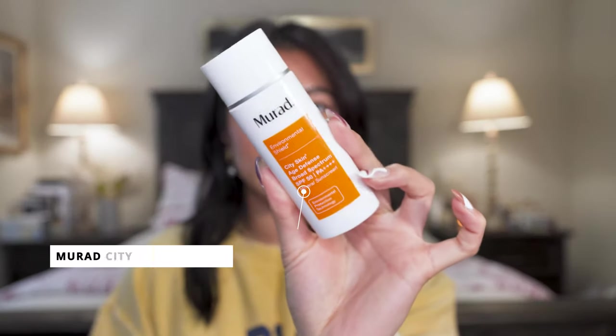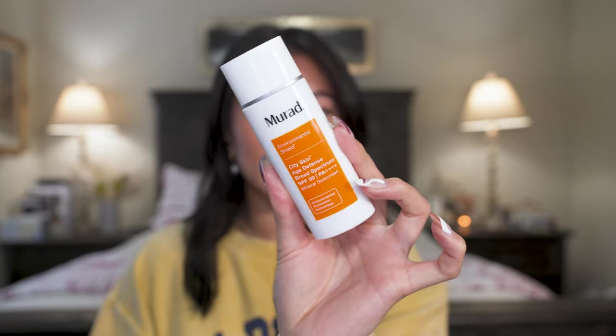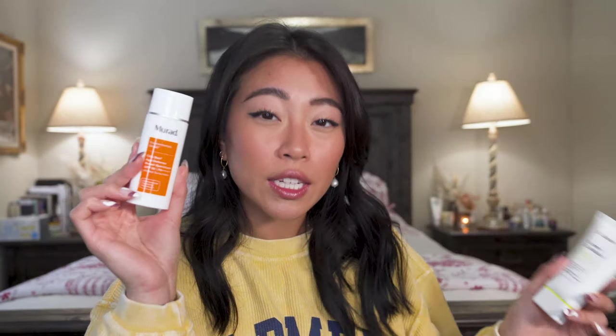Another mineral sunscreen I love is the Murad City Skin Age Defense SPF 50. I had no idea it was a mineral sunscreen because it applies just like a chemical one — it really sinks into the skin and is undetectable. It blends really well and contains vitamin C for extra benefits. This one is a little more hydrating, so if you have dry skin you'll really enjoy it. It's $68, almost twice the price of the Dr. Jart one.